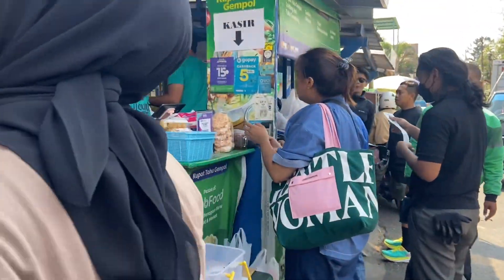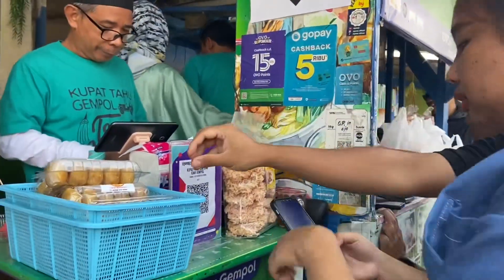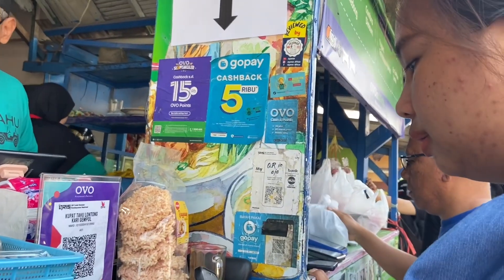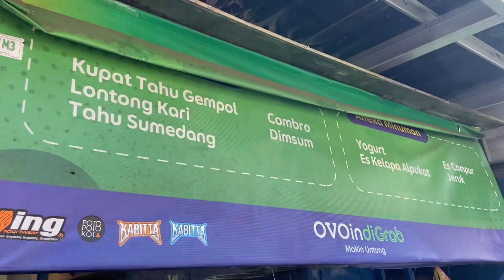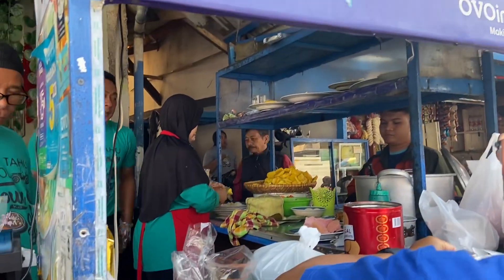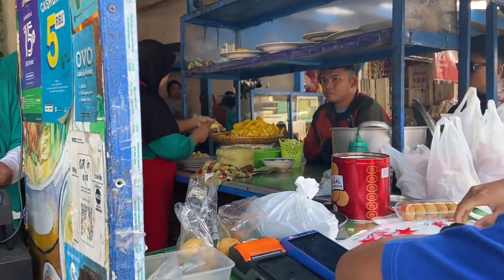Yang aku senang juga, disana itu gak ribet harus pakai cash. Kalau kamu pakai QRIS pun juga tersedia, jadi emang udah kekinian banget. Udah gitu mereka juga ada comblo-nya, dimsum-nya, atau semendangnya. Kalau kamu mau minuman yang segala rupa juga tersedia.